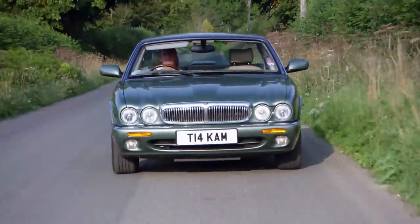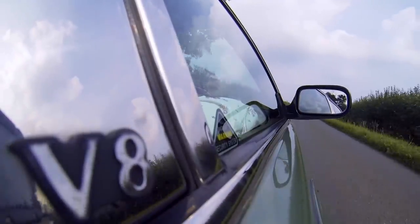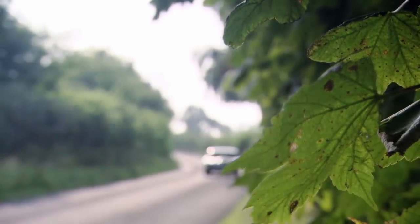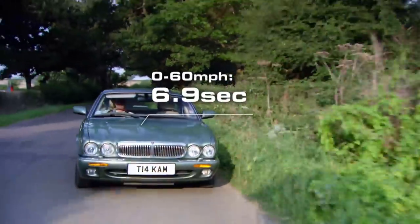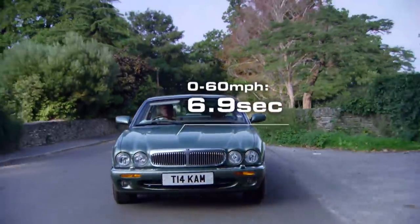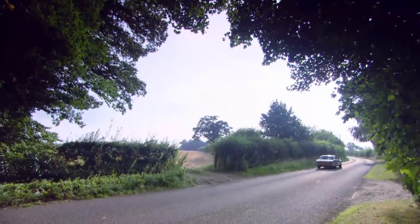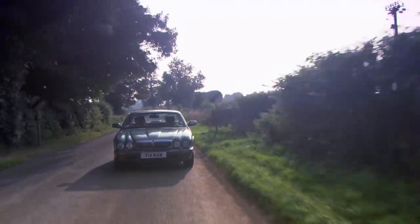This Jag came from an age before diesels were acceptable in luxury cars. They all came with a V8 petrol engine mated to a five-speed box, and the only downside to that is fuel economy — fuel economy that will rival a Rolls-Royce. You'll be lucky if you get 20 to the gallon. But the fuel economy is just not relevant when you're driving something as lovely as this. It's so quiet, so refined, so luxurious. £2,000.